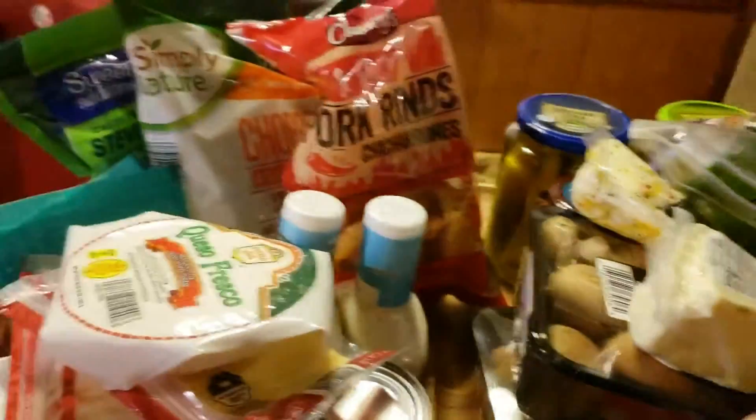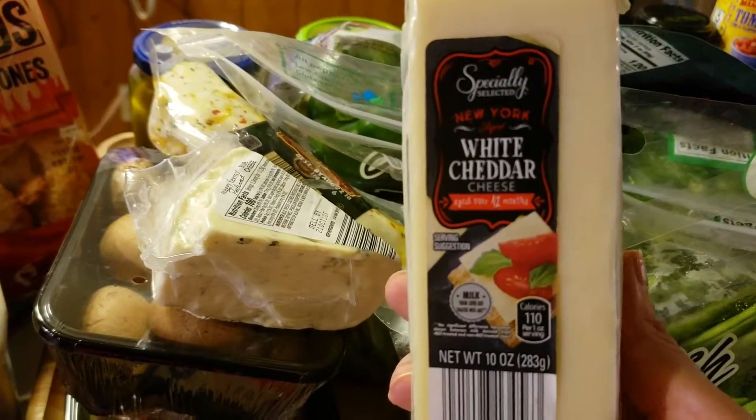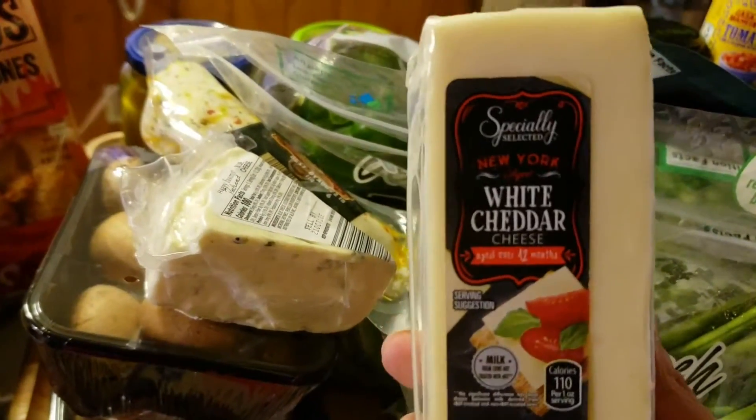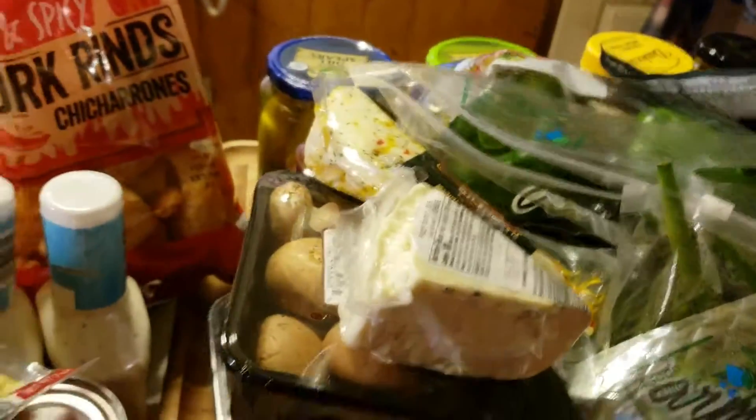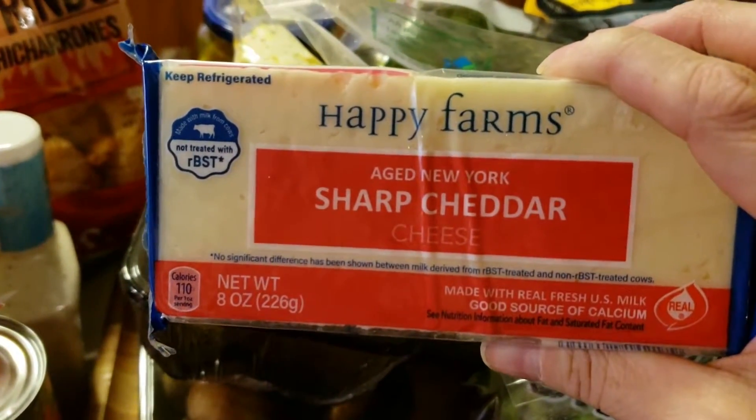This is the cheese I got you. My husband likes the sharp white cheddar cheese, so I got him this one. This is all Aldi's. And then I got him a Happy Farms sharp-aged New York cheddar to try.